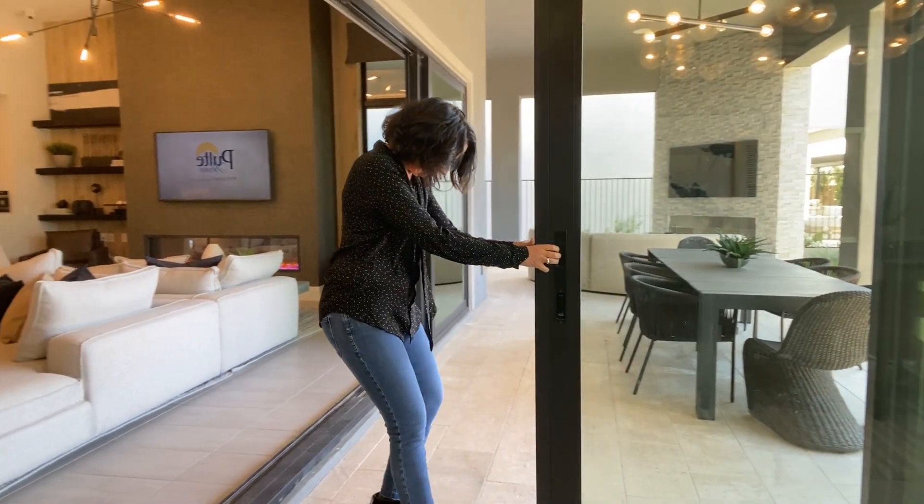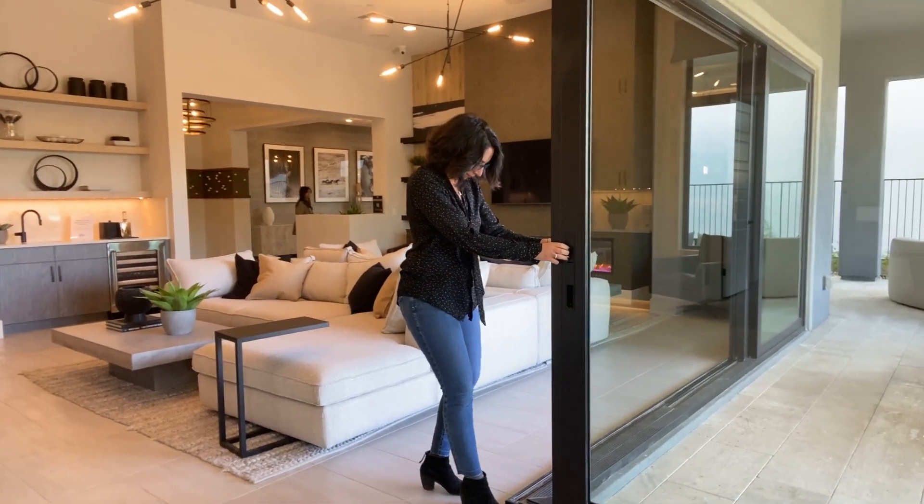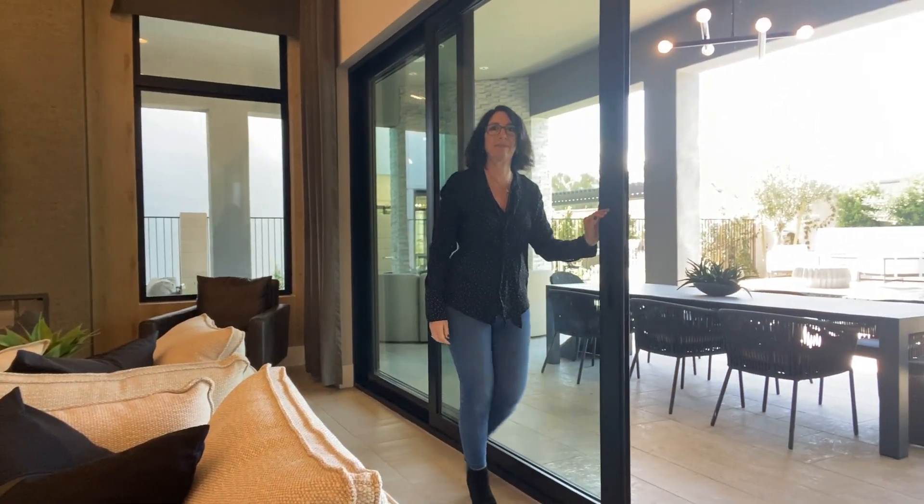I want to point out the sliding glass door to see it in motion. There are actually two sliders that come together and meet in the corner to close off the backyard.